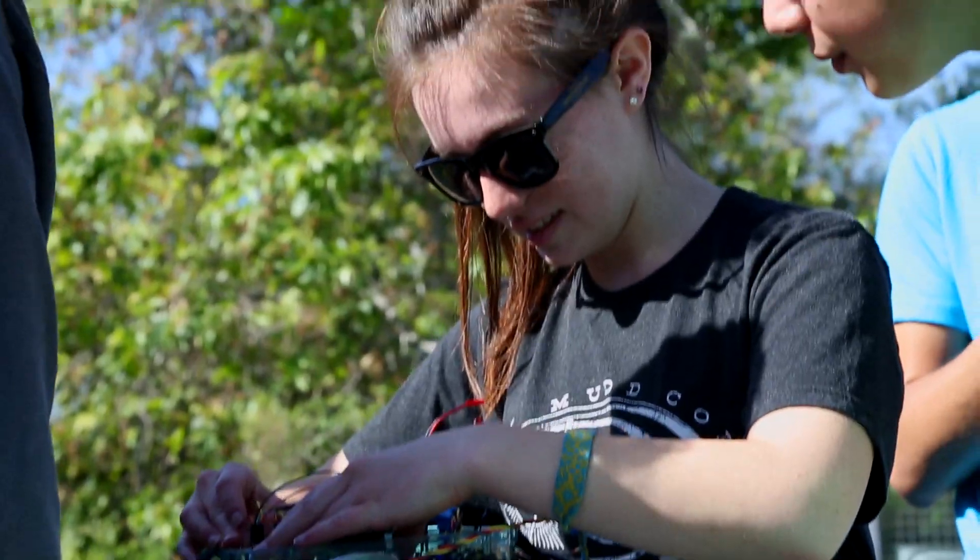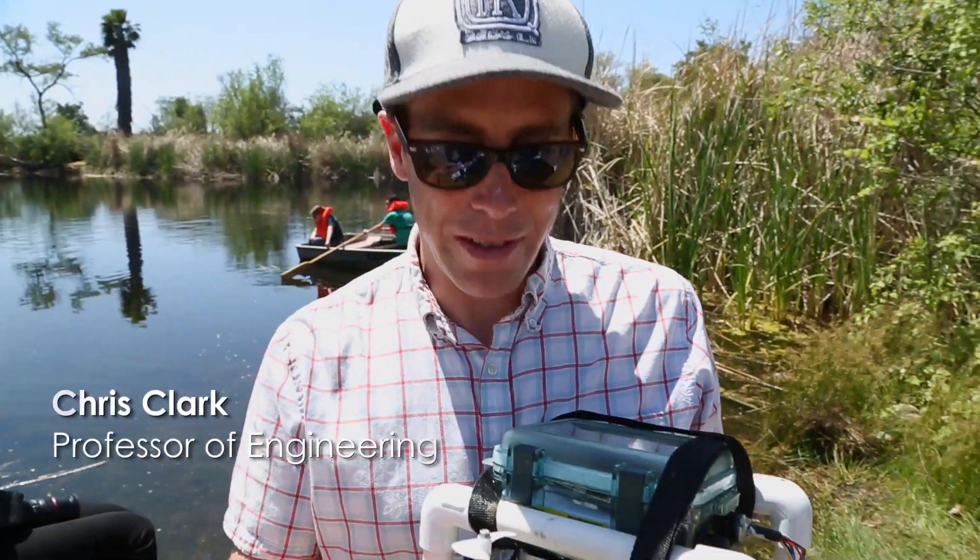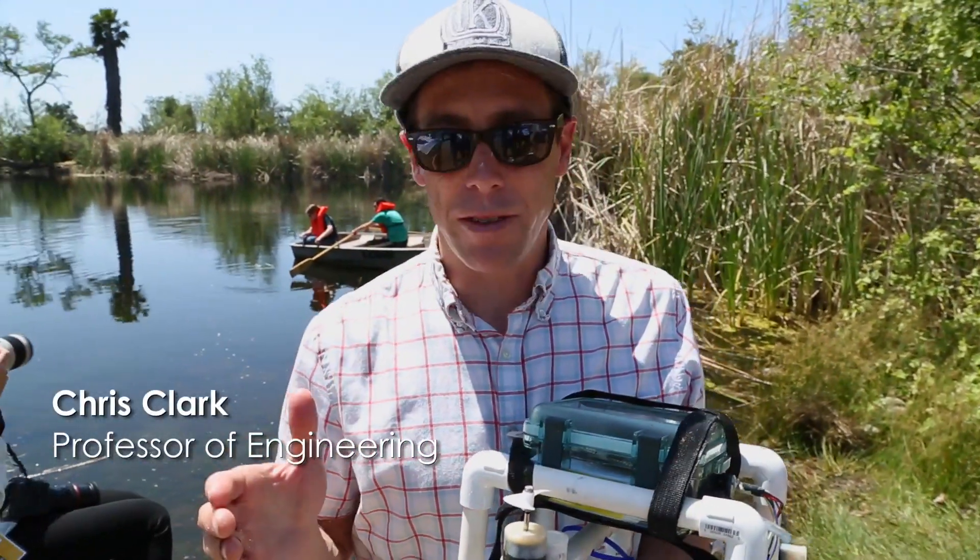This is an E80 robot built by students. They're given basic frame parts and motors, but they take that and do whatever experiment they want.